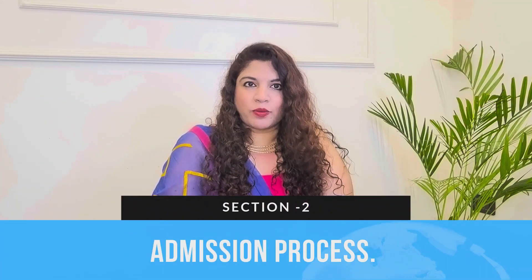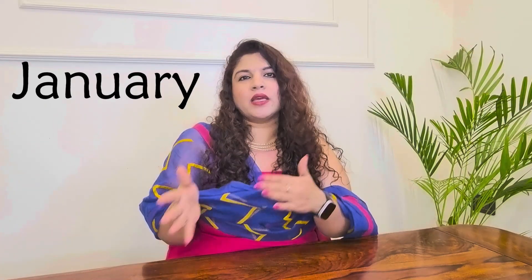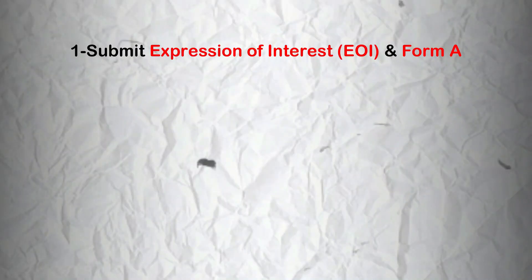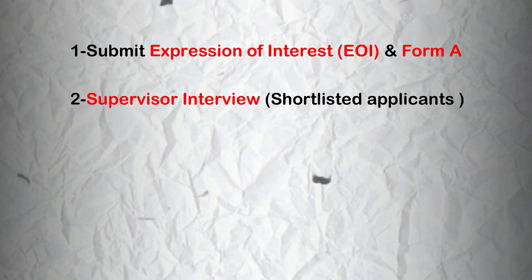Now let us understand step by step what the admission process is. The IITB PhD program has two intakes every year — in January and in July. Here's how the admission process works: first, the candidate has to submit an Expression of Interest (EOI) along with Form A. Then, shortlisted applicants are interviewed by the potential supervisors.